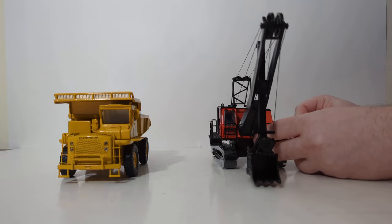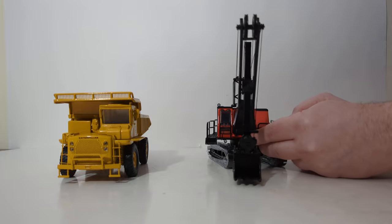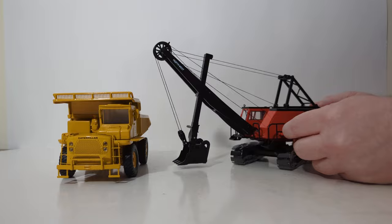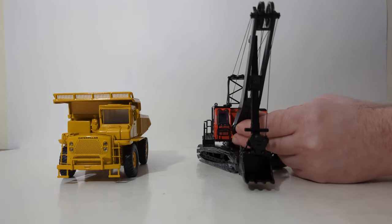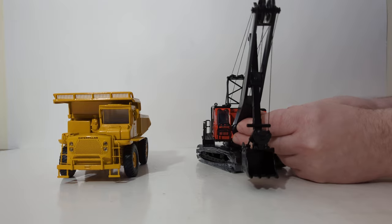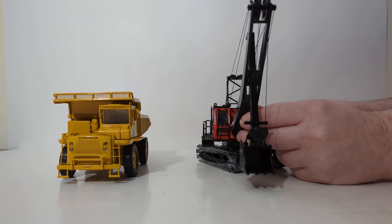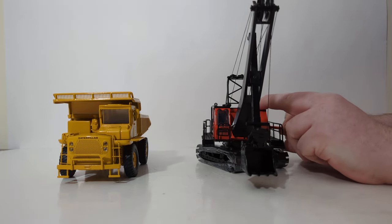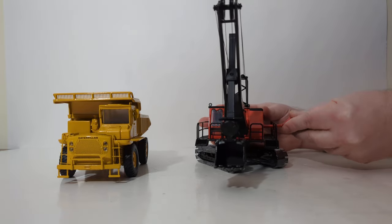Let's take a look at the functionality. The tracks will move, which is great. If you stick the key into the bottom hole right here and then turn carefully, that raises the main section — the boom — up. If I take the key out and put it in the second hole, the bigger hole, as you can see, I am now raising the dipper stick.